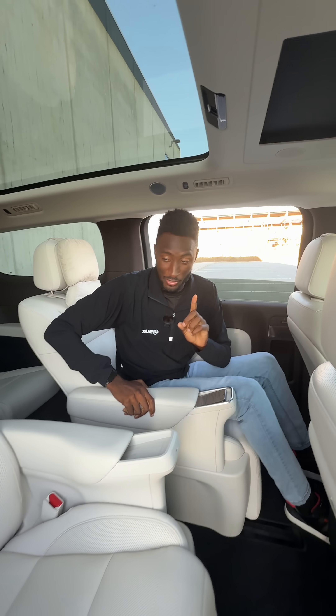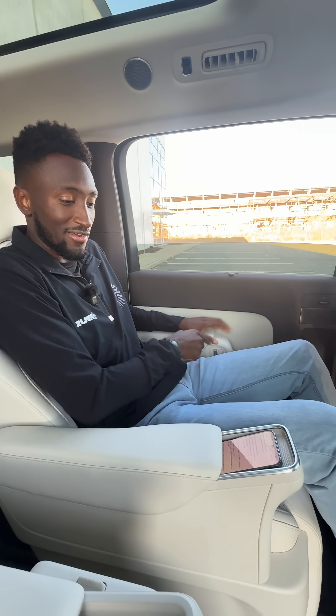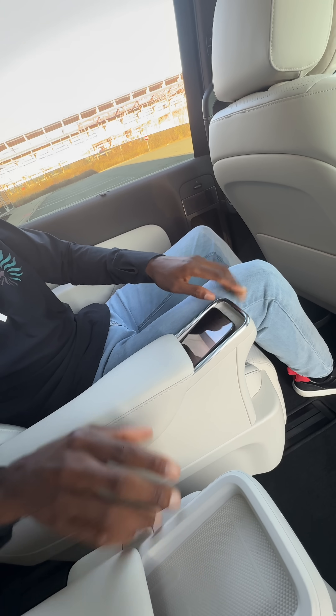But the second row is really where you want to be. You've got these two jetliner-style seats — super comfortable, heated, cooled, and massaging. It also has a personal 50-watt wireless charger for your phone.